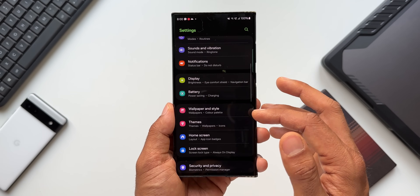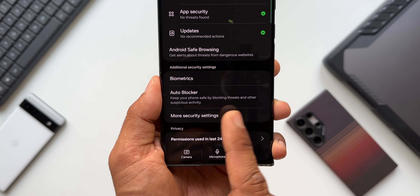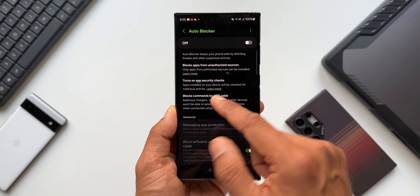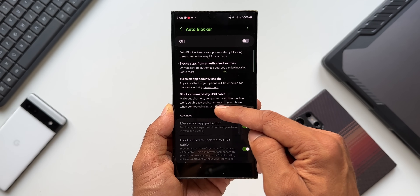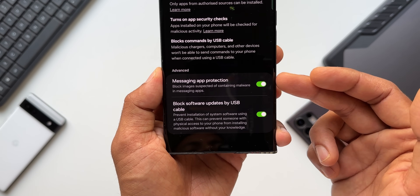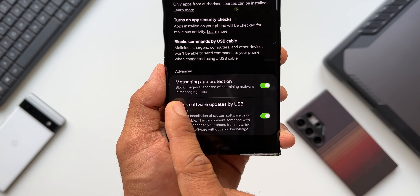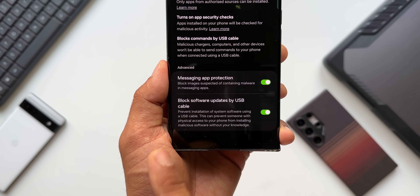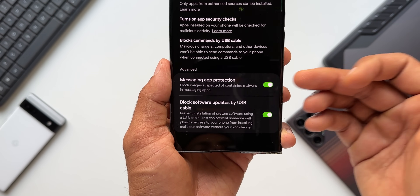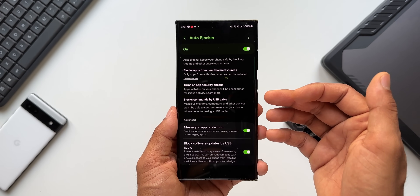Let me show you Auto Blocker. Go to Settings and tap on Security and Privacy. This is where you find Auto Blocker — it says keep your phone safe by blocking threats and other suspicious activities. When you tap on it, you get a switch to enable it. This application blocks apps from unauthorized access, turns on app security checks, and blocks commands by USB cable. Under Advanced, we have messaging app protection and block software updates by USB cable. The first one is important — it blocks images suspected of containing malware in messaging applications like WhatsApp or any third-party or system messaging app. Make sure you enable this feature.